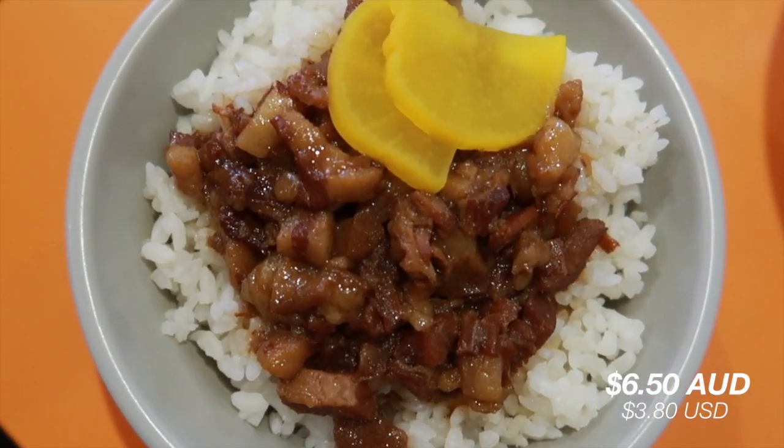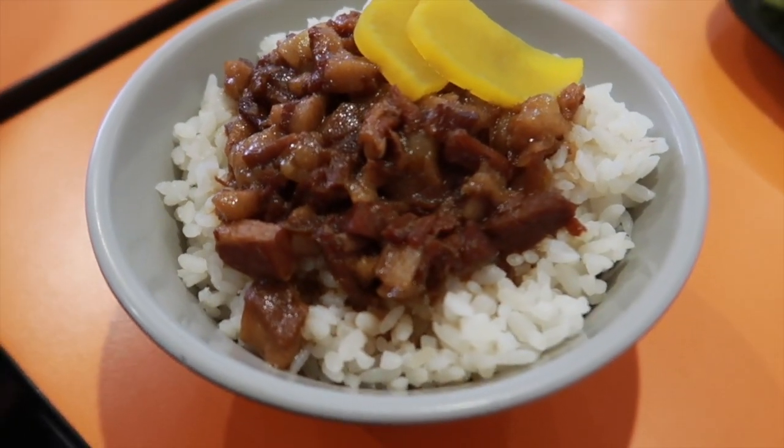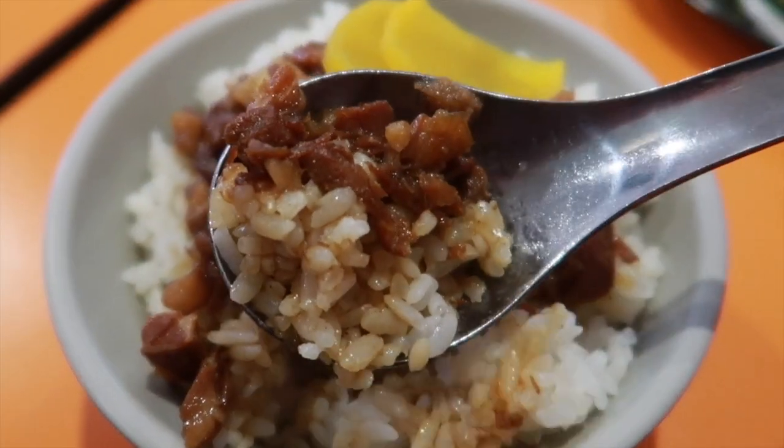Let's move on to the Lu Rou Fan. They have this pork gravy over it — just glistening with the fattiness of the pork belly — and they also have pickled vegetable on top, like a pickled radish. Cheers! Wow, a lot of flavor — kind of like a soy saucy flavor. I taste a lot of the soy sauce. The pork is quite soft, really melts in your mouth because it's braised. Oh, so fatty and so good — I love it.